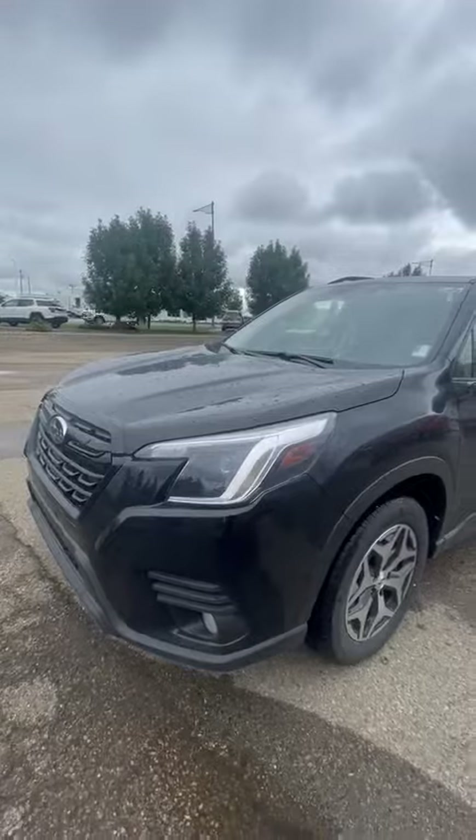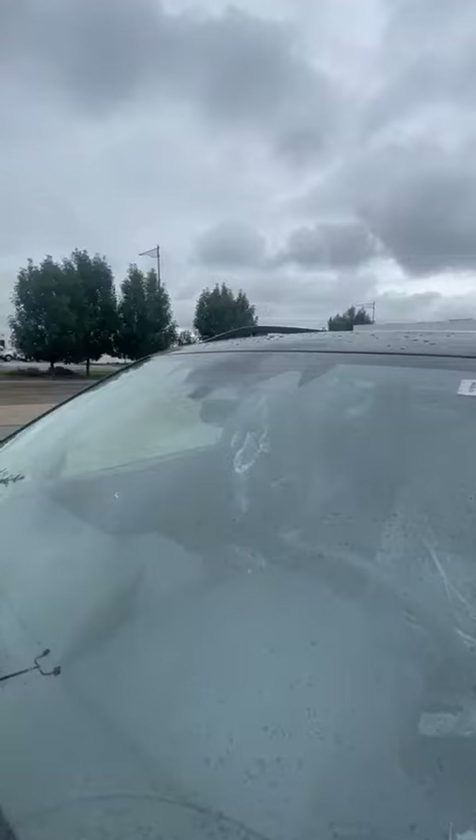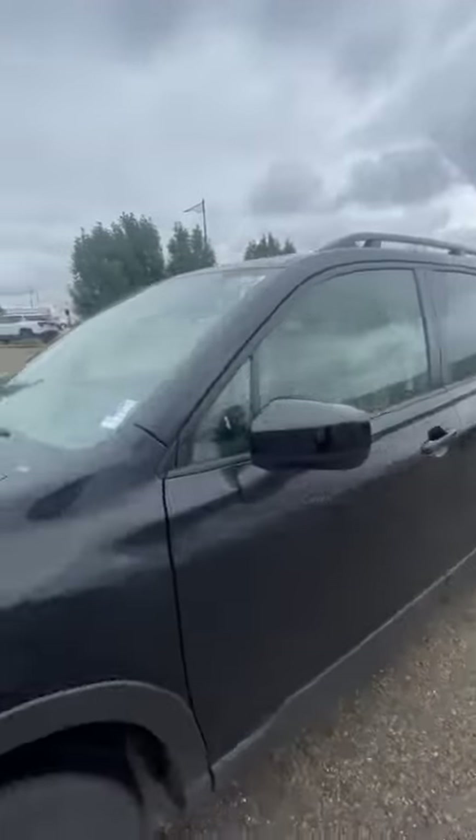Starting with the front, you have your LED headlights, steering responsive as well. This is the touring trim with your three cameras up top for all your safety features, Subaru EyeSight, and keyless entry.